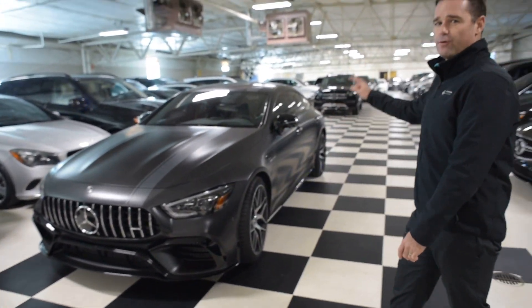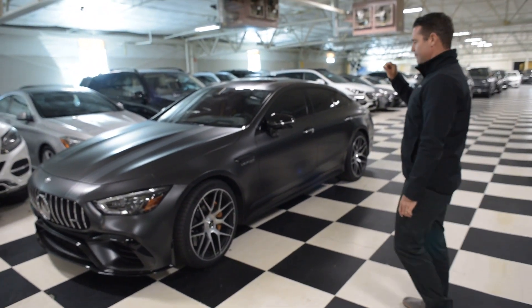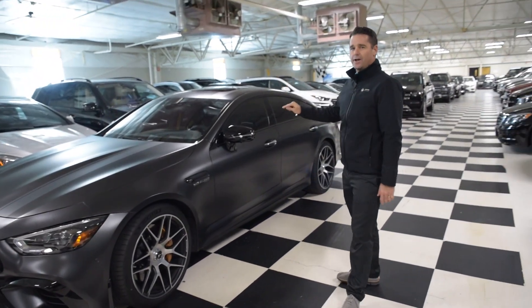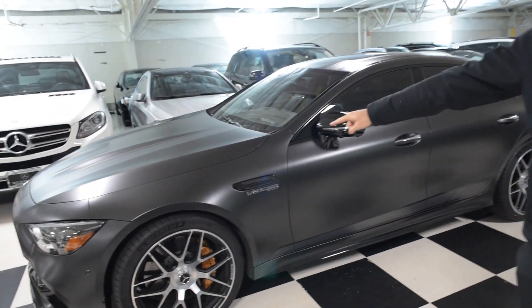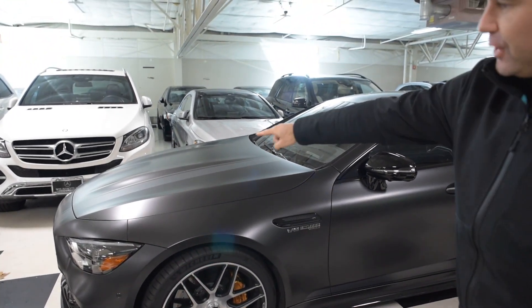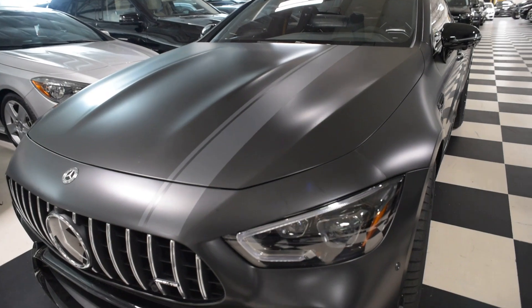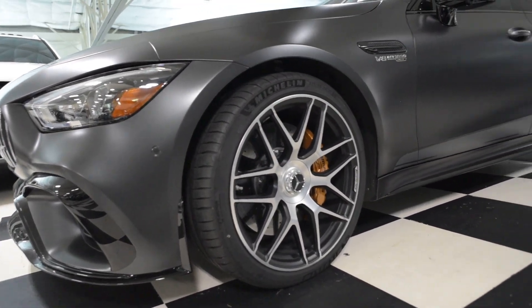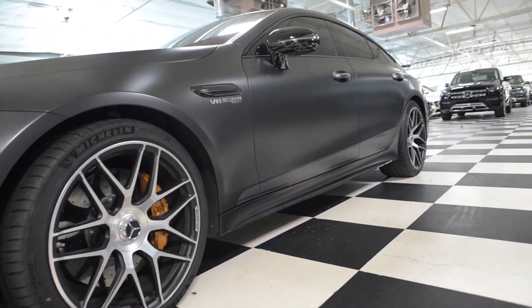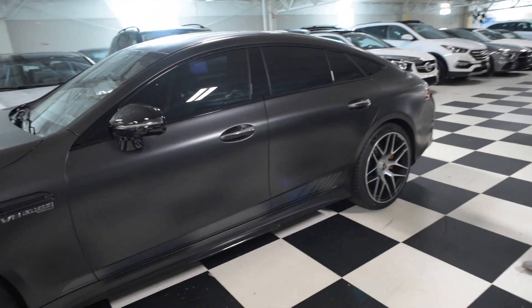This car has the 4MATIC Plus with full drift mode. It is a livery limited to only other Edition 1s. Things like the matte black paint, the matte gray stripes, carbon ceramics are available on the car. But the two-tone wheels with black paint behind the titanium finishes is original and only on this car. You can see the AMG decals across the rocker panel.